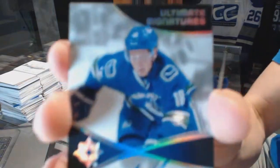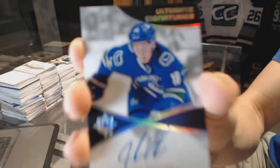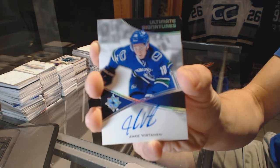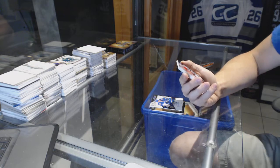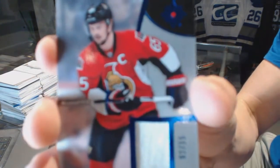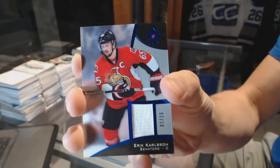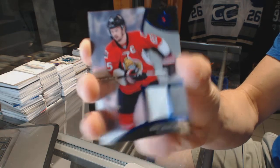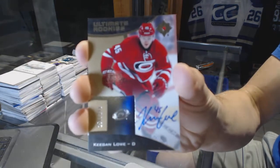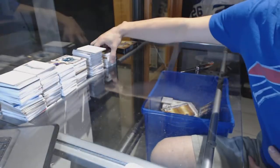Ultimate Signatures for the Vancouver Canucks, Jake Virtanen. We've got a Base Blue Fight Strap, number 2 of 15 for the Ottawa Senators, Erik Karlsson. And a rookie autograph, number to 299 for the Carolina Hurricanes, Keegan Lowe.